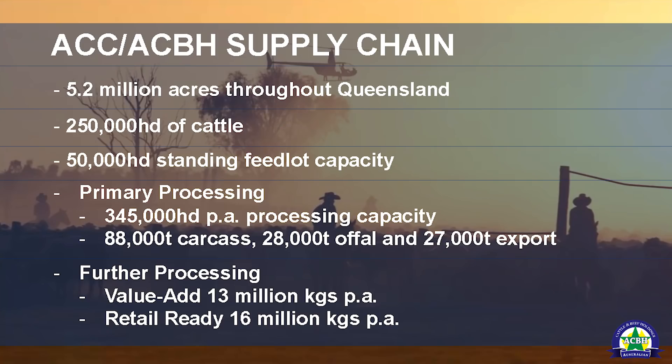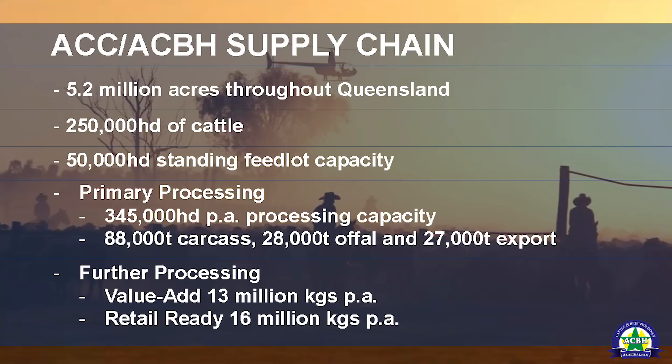ACC and ACBH cover about 5.2 million acres throughout Queensland. We have a standing herd of about 250,000 head of cattle and 50,000 head feedlot capacity across our three feedlots. Our primary processing capabilities run at about 345,000 head per annum, 88,000 tonnes of carcasses, 28,000 tonnes of offal, and 27,000 tonnes of export per annum.